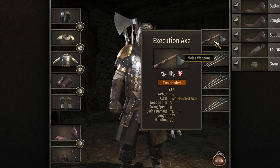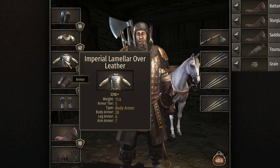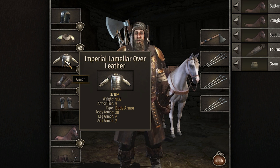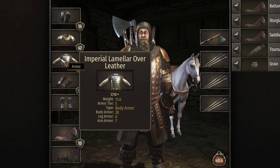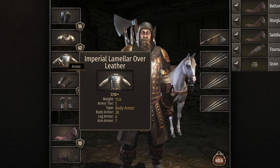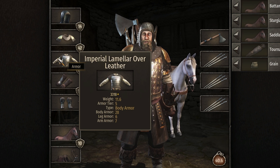They did change the lamellar over leather though. I'm pretty sure it had way more body armor but less leg armor and arm armor, and by way more I think it was only actually like seven more. I do prefer it this way because I've noticed you can get hit in a leg and it can literally take out all your HP. I guess if your leg gets chopped off in combat then yeah you could have kind of a problem there.